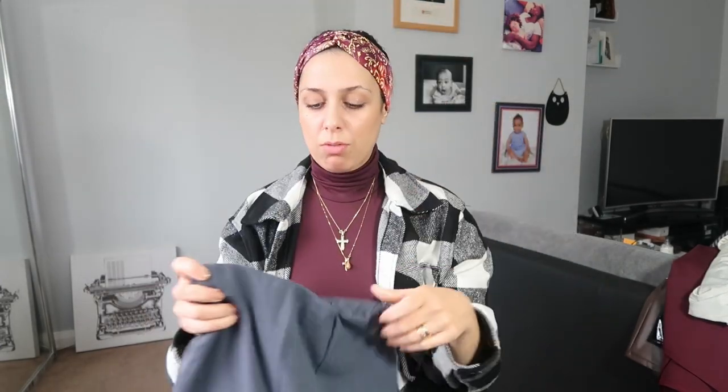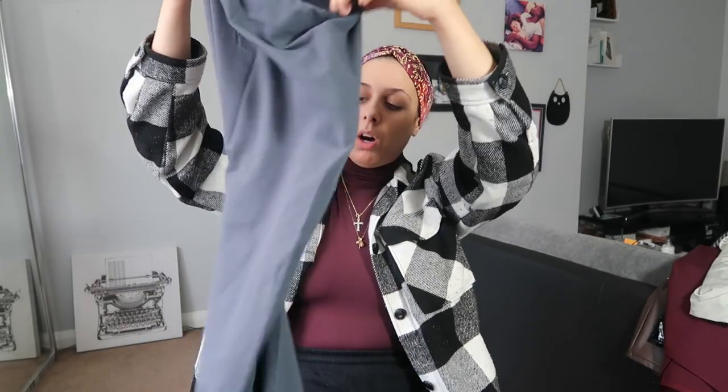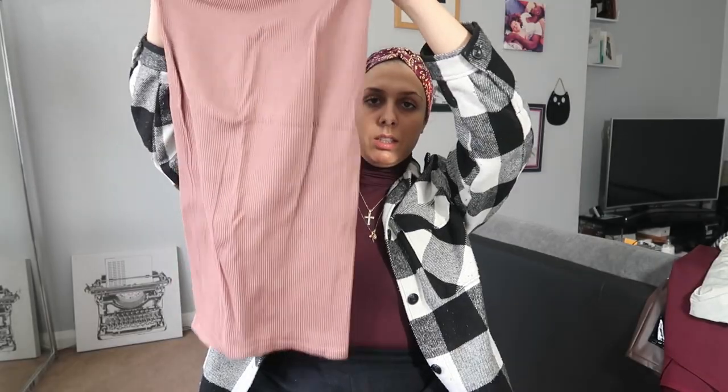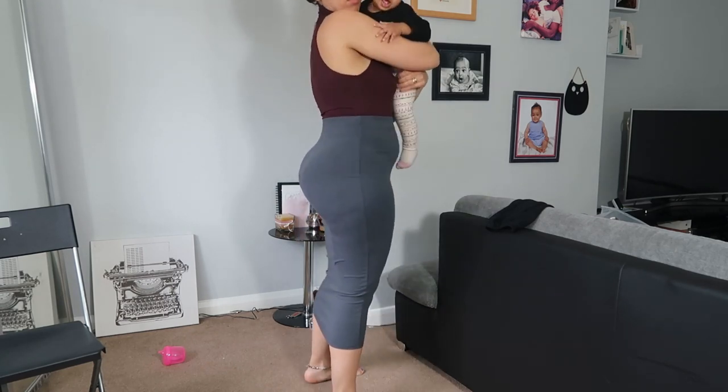I'm talking about a midi-length skirt. I think it definitely complements a lot of figures. I've had this skirt for years and I like it — it's more for casual daywear, but any kind of midi skirt can really complement your figure and your curves. You should definitely have a midi skirt in your wardrobe.